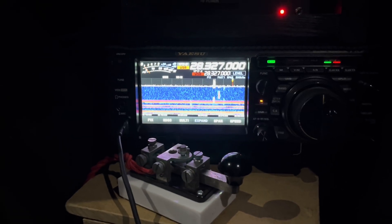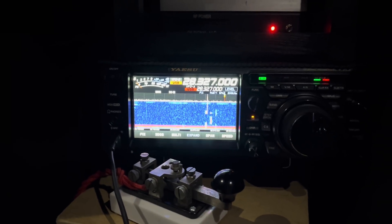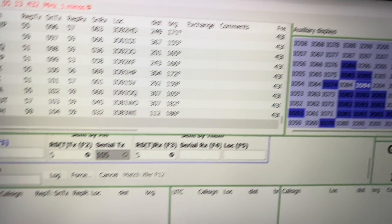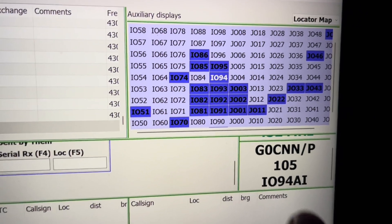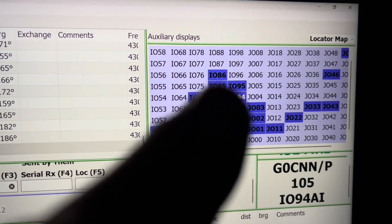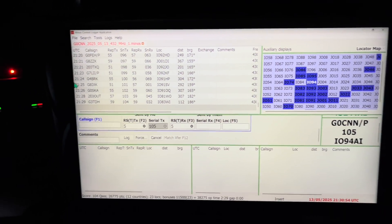It's half past ten, the contest has just finished. You can see the band quieting down now. Very good evening propagation-wise to Europe — I've got lots of squares I wouldn't have normally expected. I've got 105 contacts and I've worked 23 squares. Obviously others will have done well too. Now it's time to pack up in the dark — it's darker than it actually looks out there. Safe journey home.